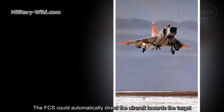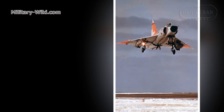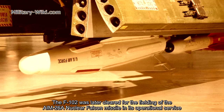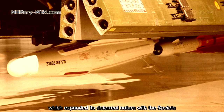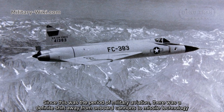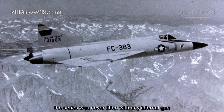The fire control system could automatically direct the aircraft towards the target. The F-102 was later cleared for fielding the AIM-26A nuclear Falcon missile in operational service, which expanded its deterrent role against the Soviets. Since this was a period of transition in military aviation, there was a definite shift away from onboard cannons to missile technology, and the series was never fitted with any internal gun.